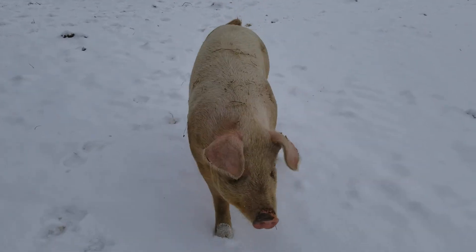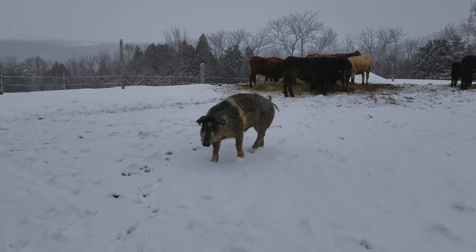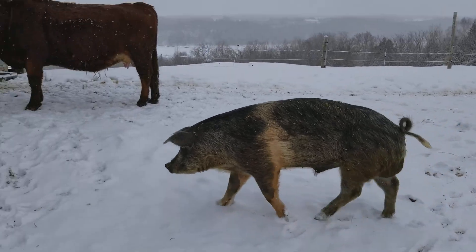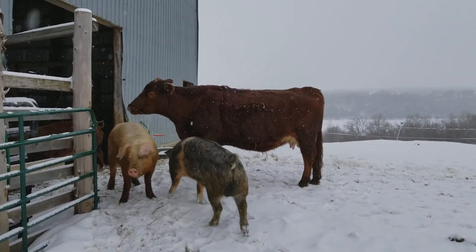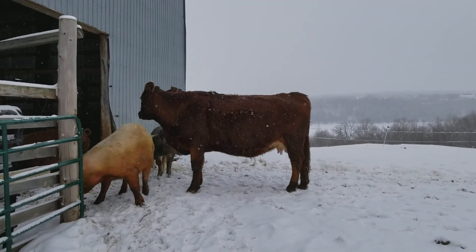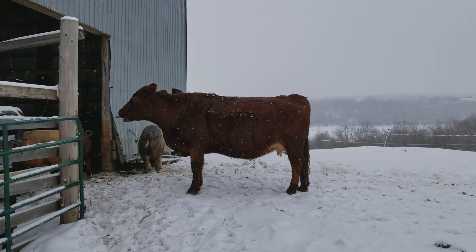This one here is a new gilt, she was born this last year. Here comes our young boar, and one of the older sows here.